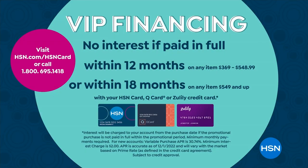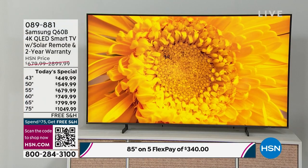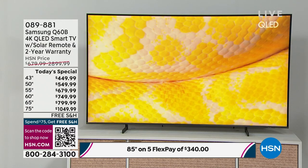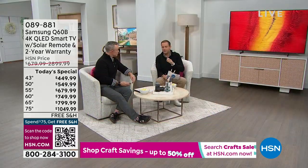With an HSN credit card, we'll do VIP financing: 12 months on the 43-inch, and 18 months on all other sizes. To put it in perspective, you could get the 65-inch home for about $44 a month, and the 85-inch for about $95 on VIP financing. Around 200 left of the 85-inch. Your living room, your bedroom — if you love watching TV, let's do it in style with the biggest, most desirable brand.